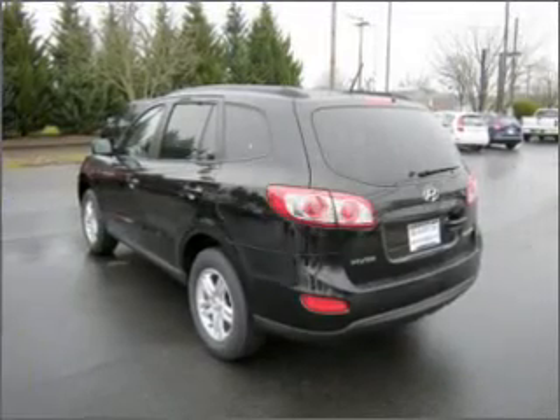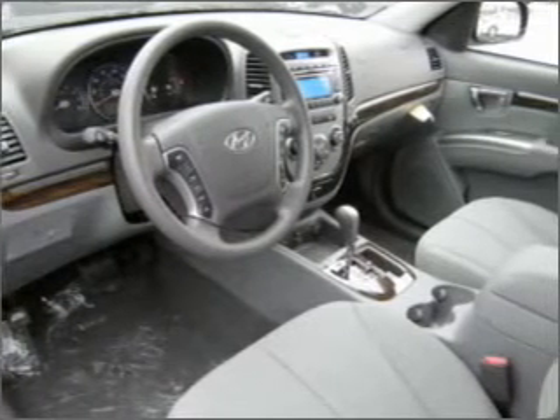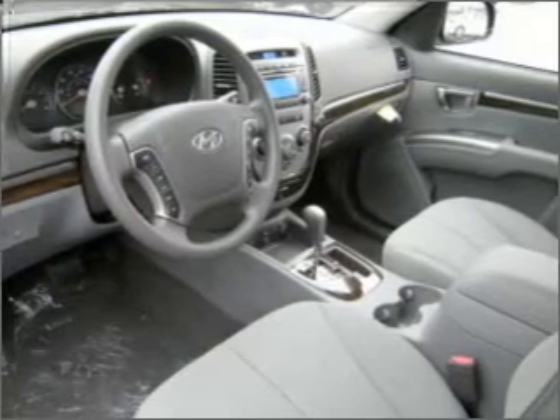Air conditioning, power door locks, power windows, power steering, cruise control, power mirrors, an alarm system, an AM/FM stereo with an MP3 player, and an adjustable tilt steering wheel.